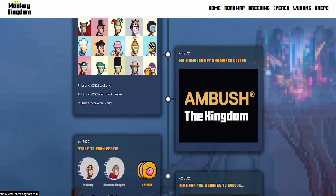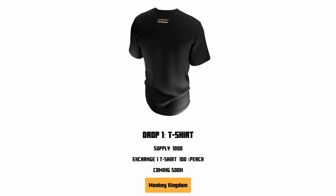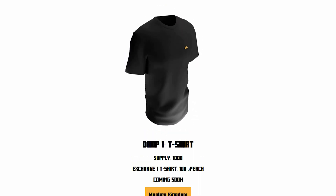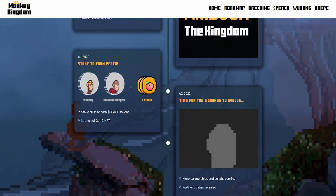In Q1 2022, with the Ambush the Kingdom collaboration, if I click on it, it shows they actually have merchandise as well. There is a drop of a t-shirt with a supply of one thousand, where you can exchange one t-shirt for a thousand peach tokens — coming very soon. So if you want to get involved with the merchandise, you can get involved in this amazing project. The project also features staking, which is one of the main ways to earn peach tokens — the token used for this NFT — and the launch of the third generation NFT.